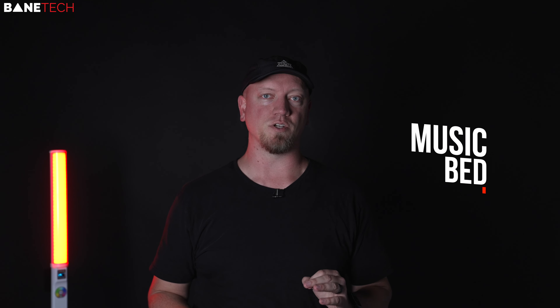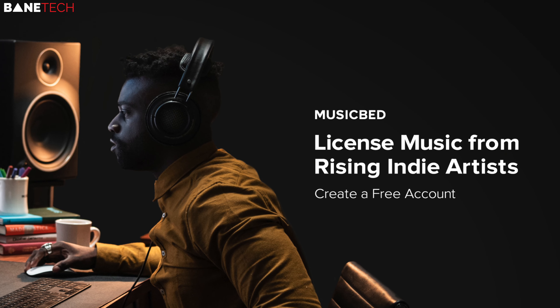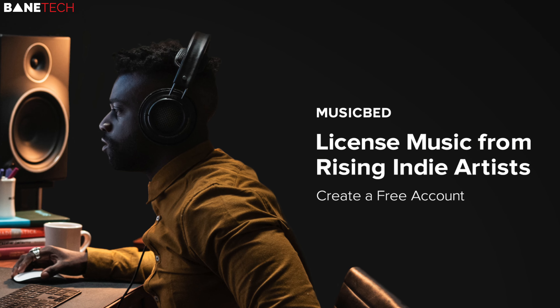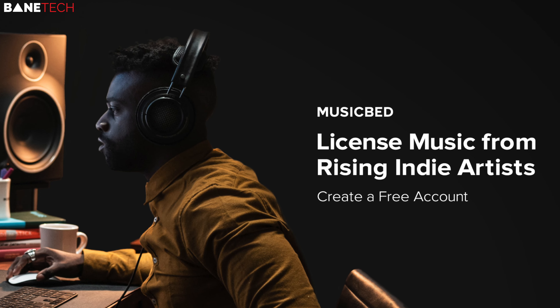Before we get started, I want to give a shout out to a channel supporter, Musicbed. Get incredible music for your videos and sign up for a free account. I use Musicbed for this channel and also my professional work with the Evergreen Creative Company. Link below in the description.